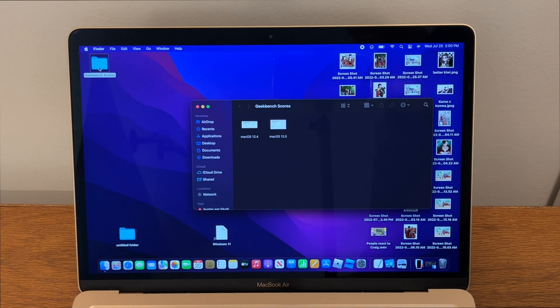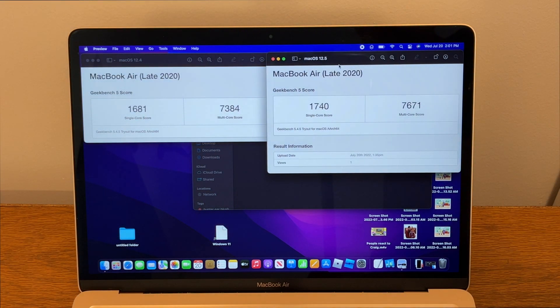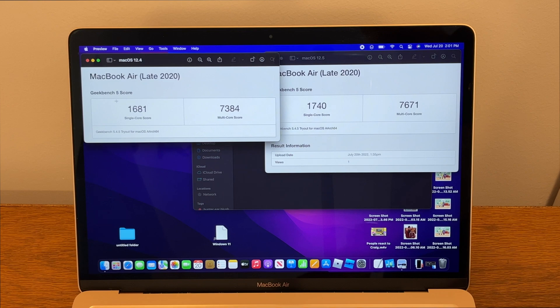I also ran a few Geekbench tests — one for macOS 12.4 and one for macOS 12.5 — and we can see that they did improve performance on both single-core and multi-core. It is about 300 points higher on macOS 12.5, which is a good reason to update as well.